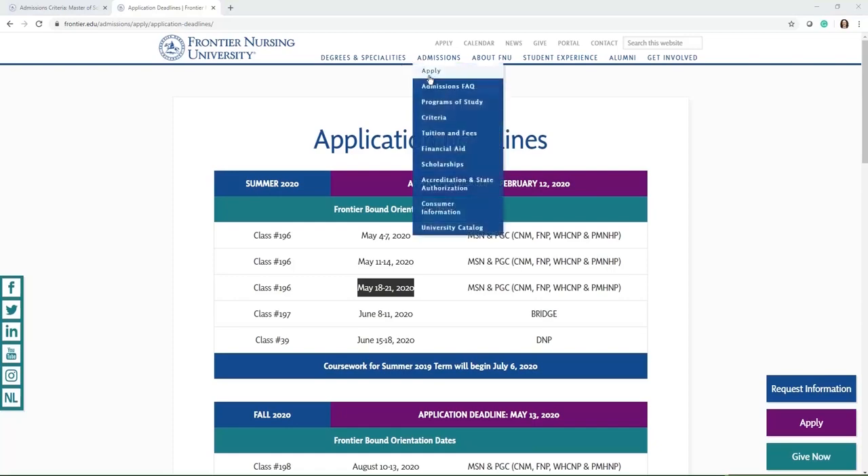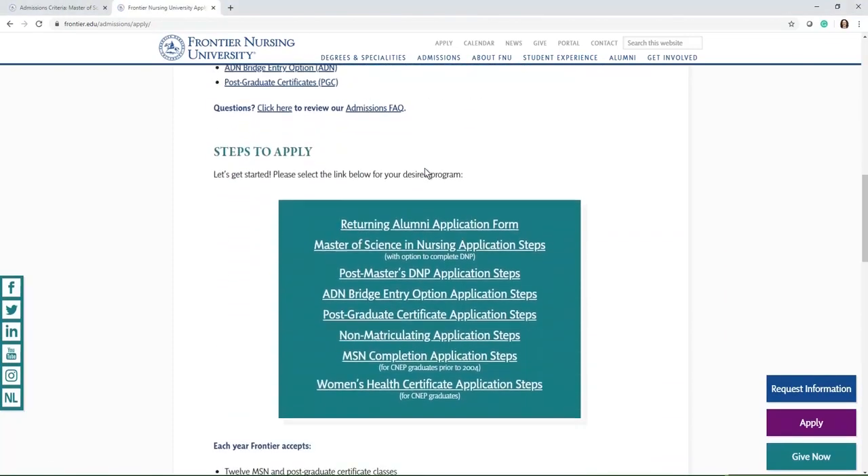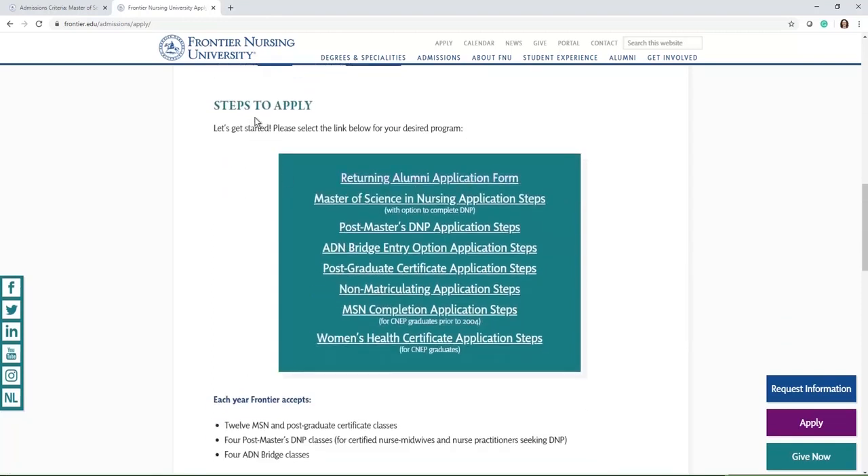If you would like to apply, you'll also click this button here and scroll down — this is where we saw the admissions criteria, if you want to double check those items again. The steps to apply are listed here, and you'll see all the actual applications that we can accept. You would apply by clicking these links, and it will take you through the steps to actually apply to the program.